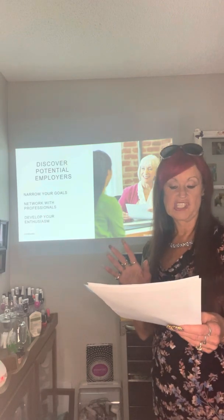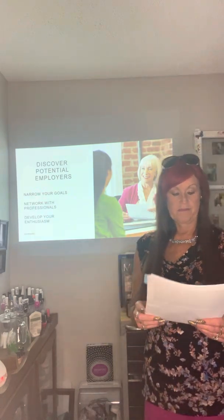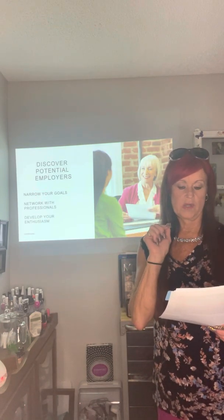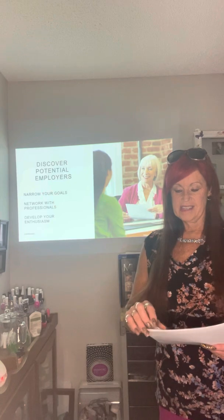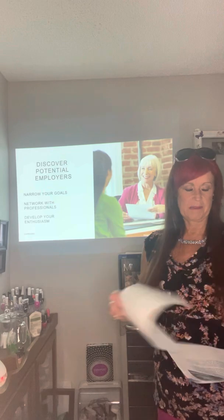Question six: Where do you want to work geographically — what part of the world, nation, or city? Downtown or suburbs? These questions are going to help you specify your goal and provide guidance toward where you want to be. You may not know yet, but this is a good time to begin to think about it.